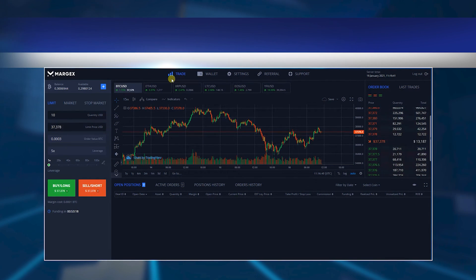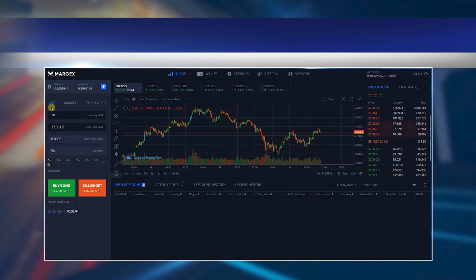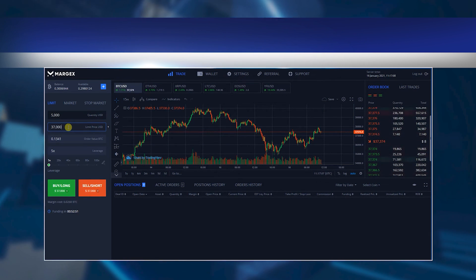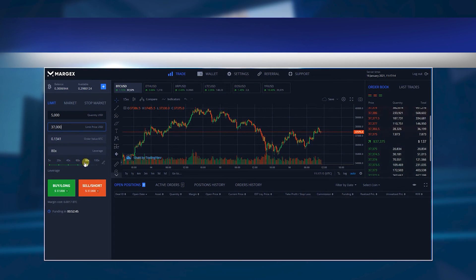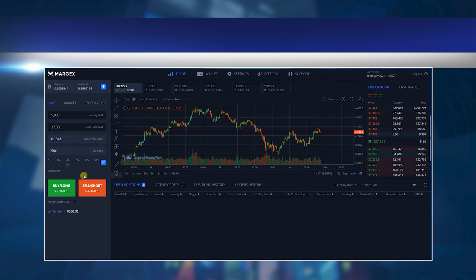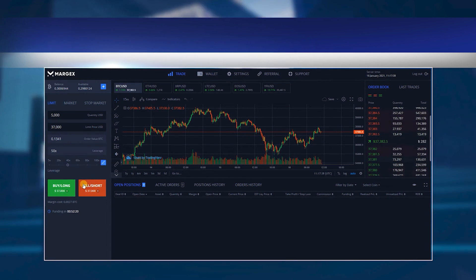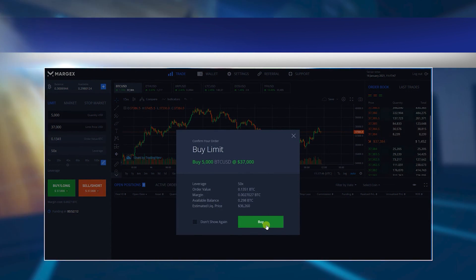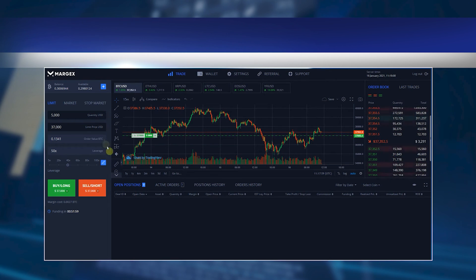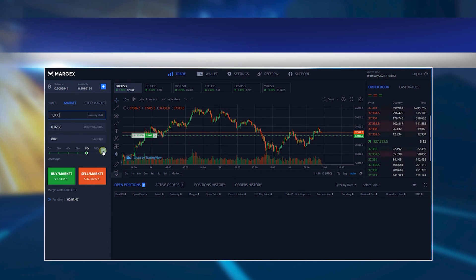Quantity refers to the number of contracts your position is worth at the time it is opened, with each contract valued at $1. Value is the same number but expressed in BTC terms, representing your initial margin plus aggregate leverage. Margin shows the funds withdrawn from your Bitcoin trading account to open a position, and profit and loss reflects your current profit or loss. Daily realized profits and losses shows how many realized profits or losses you have, affected by commissions and discounts. On the right side of the page is the order book, where you can track current buy and sell limit orders of market participants, providing valuable information when making trading decisions.